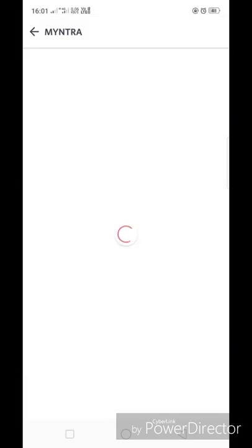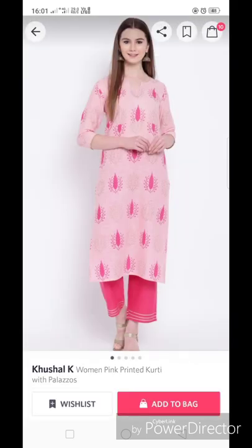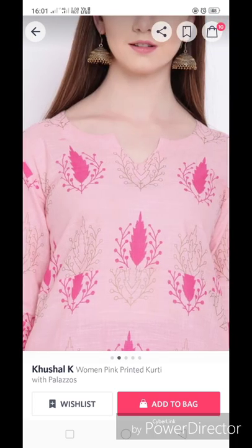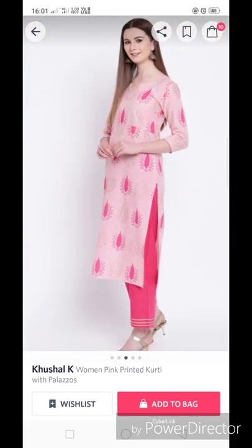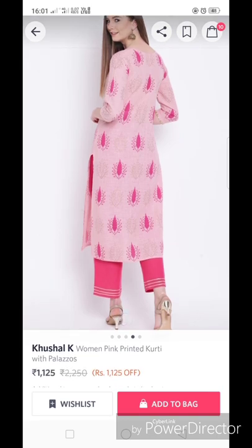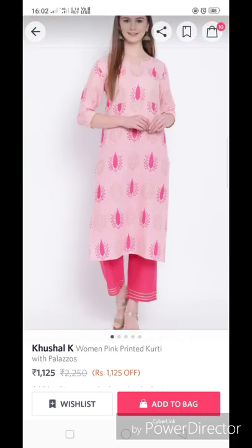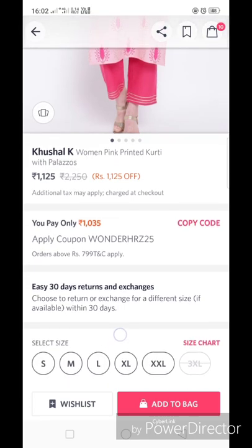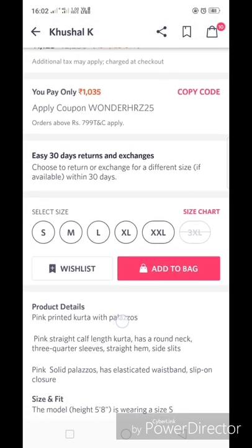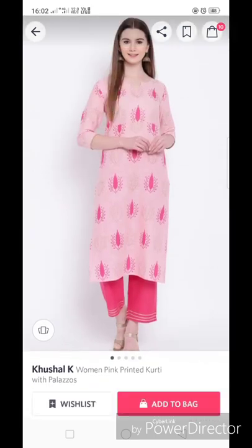The next kurta set is from Kushal — a women's pink printed kurta with plazo. It features a foil print in a dark pink color, and below the plazo there is a silver color lace. The plazo does not have pockets. It retails for 1125 rupees, which will be much less if you apply the offer code. The fabric is 100% cotton, so you can carry it in any weather.